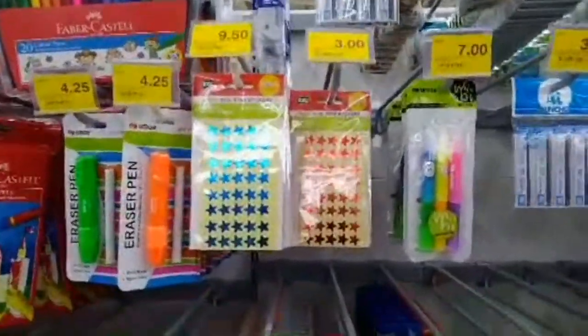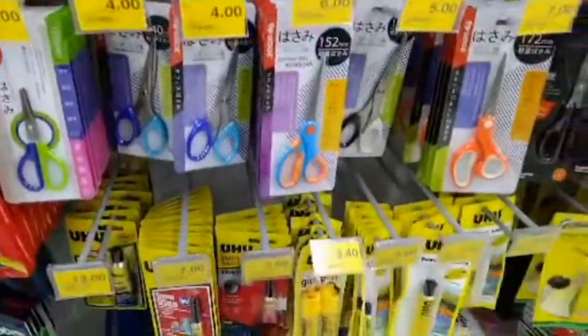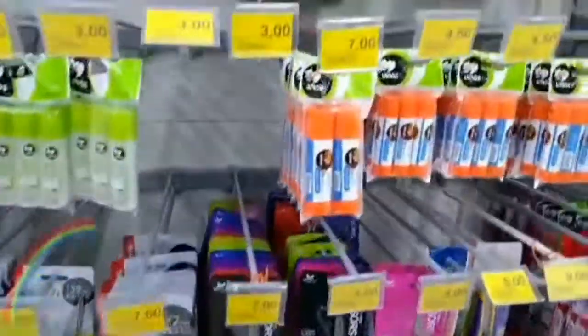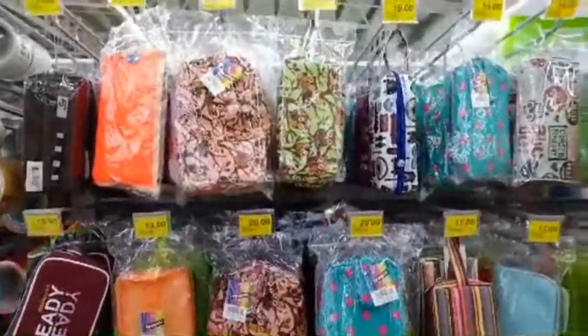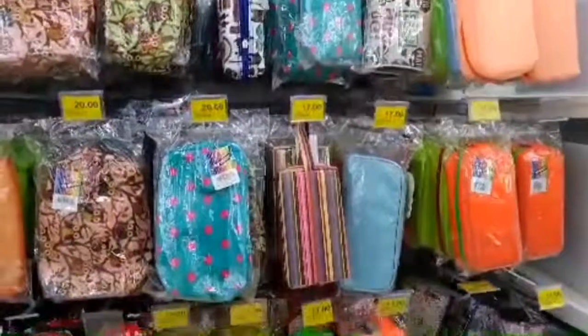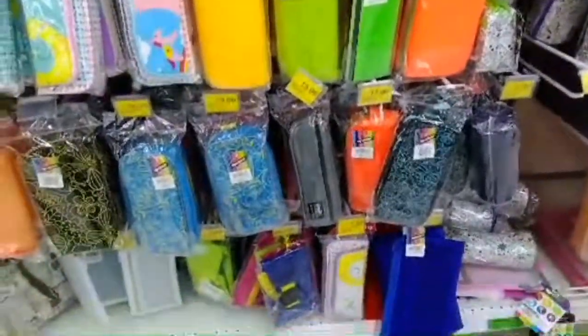These are some other things you can find in Giant Super Mall, like glues and scissors. And these are pencil cases — pencil cases made of fabric, and this is how they look. Some are designer.